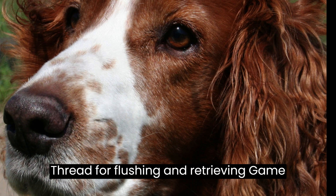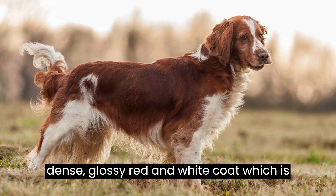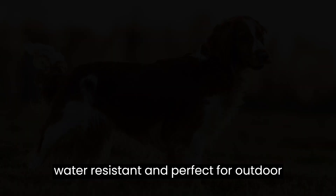Number 9: appearance. This breed is known for its striking looks. With a medium-sized build, they are well-proportioned and strong. Welsh Springer Spaniels have a dense, glossy red-and-white coat, which is water-resistant and perfect for outdoor adventures.